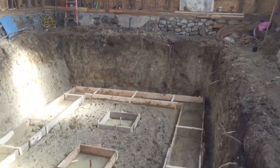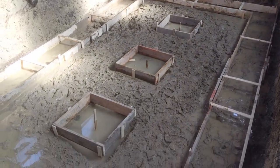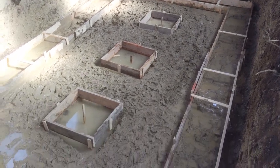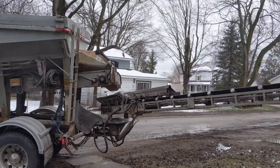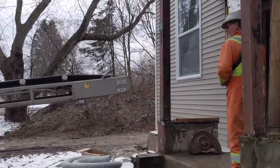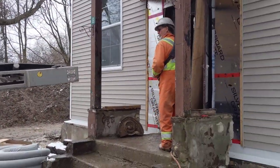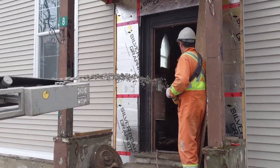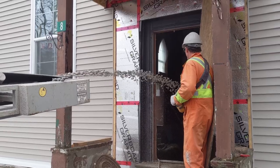Once the hole was dug, it was time for our forms and pouring our footings. We were constantly having to drain out the water before we poured the concrete — it was kind of like fighting Mother Nature because the snow was melting and it was spring, so a lot of water was coming in. But the cool part was the stone slinger. Getting the gravel inside was so awesome — everybody should love watching this thing. It was amazing.